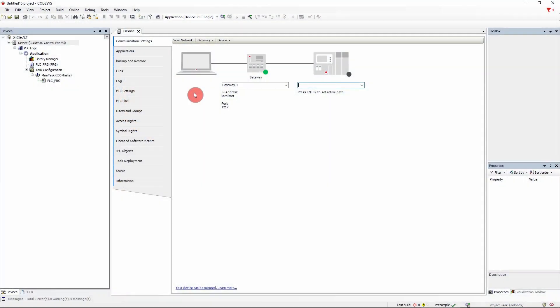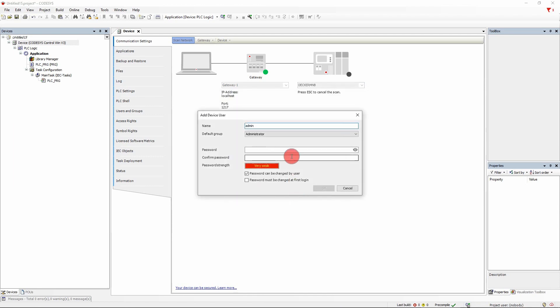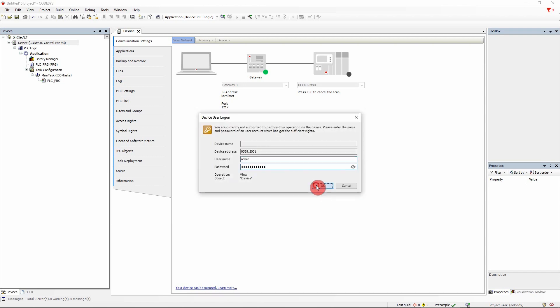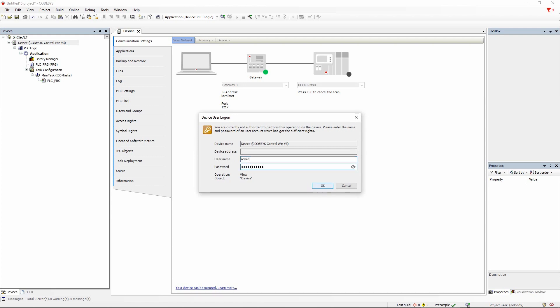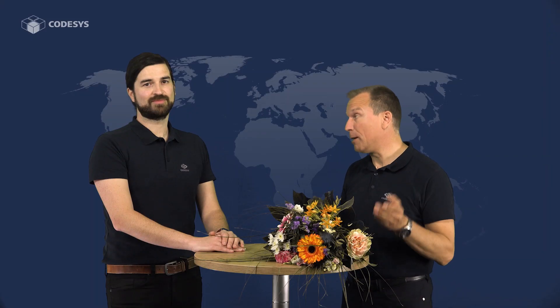All soft PLC systems are now delivered with activated user management by default. This means that you always have to authenticate yourself before logging on to the controller for the first time. This way, you avoid someone logging in who should not have access to the PLC. Of course, this is a small effort, but it's worthwhile — and it is easily compensated by the performance improvements when loading projects.